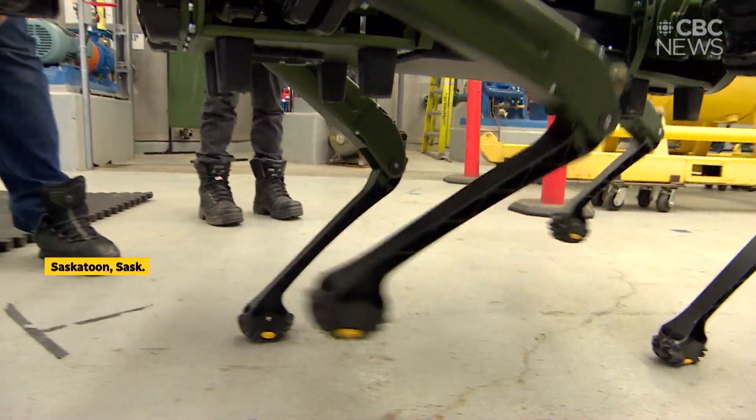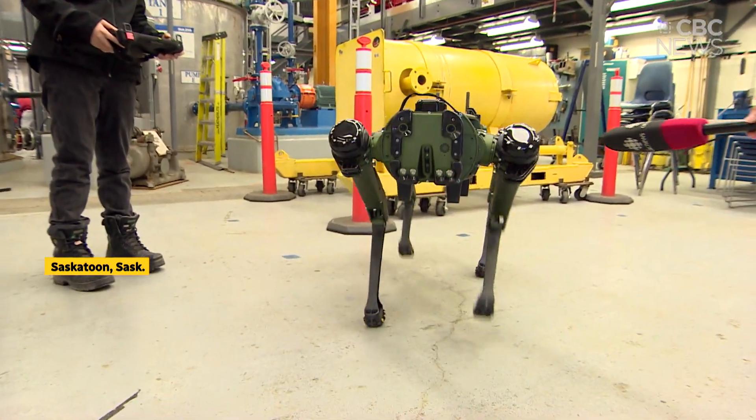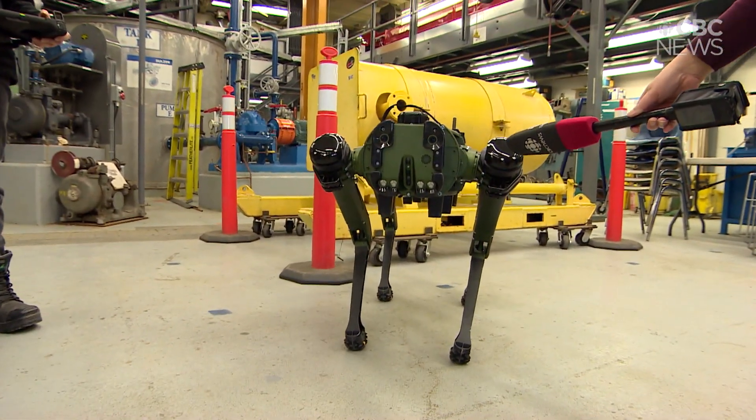We call it Strider. The idea is to replace a human where it's dangerous for people, rather than having humans exposed to this dangerous situation.